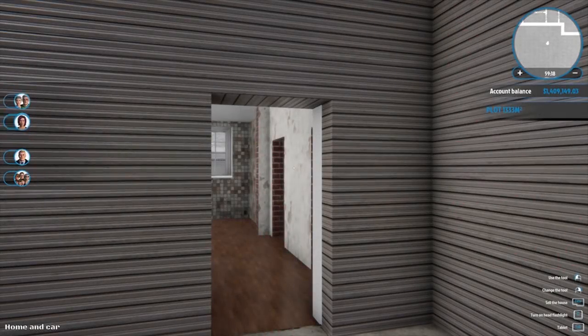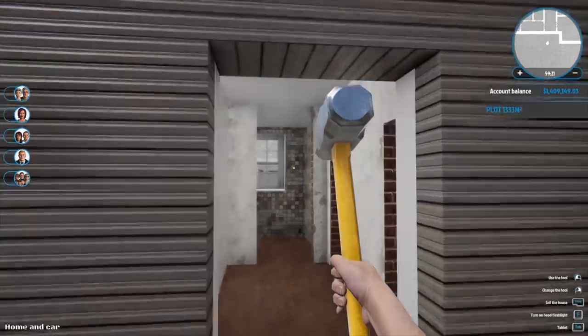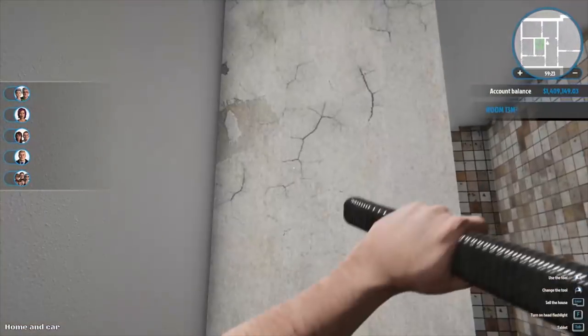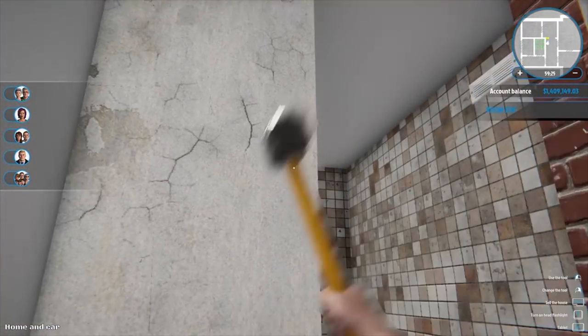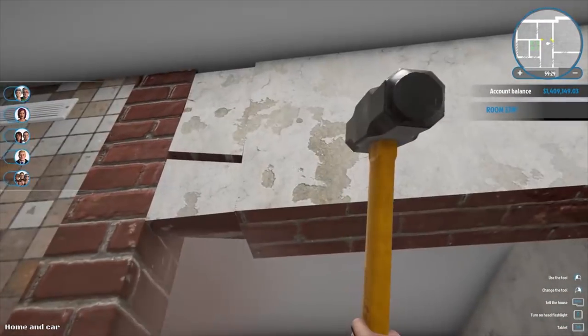Hey guys, Britta here, welcome back to House Flipper. Here we are for part number 39, we're at Daddy Daycare part number 2. What we're going to do is smash all these walls down, get ready to expand, and open the place up a little bit.